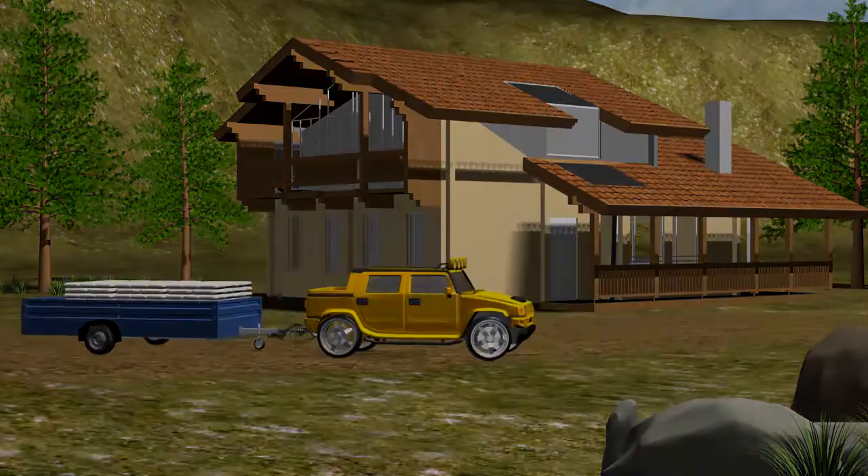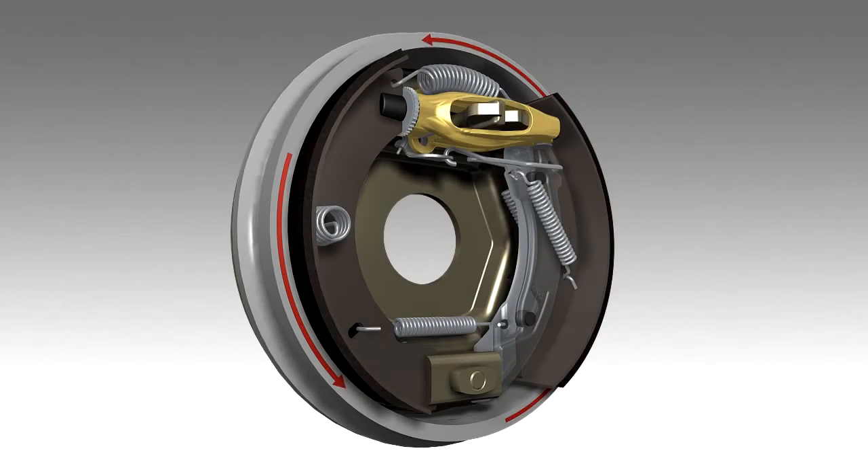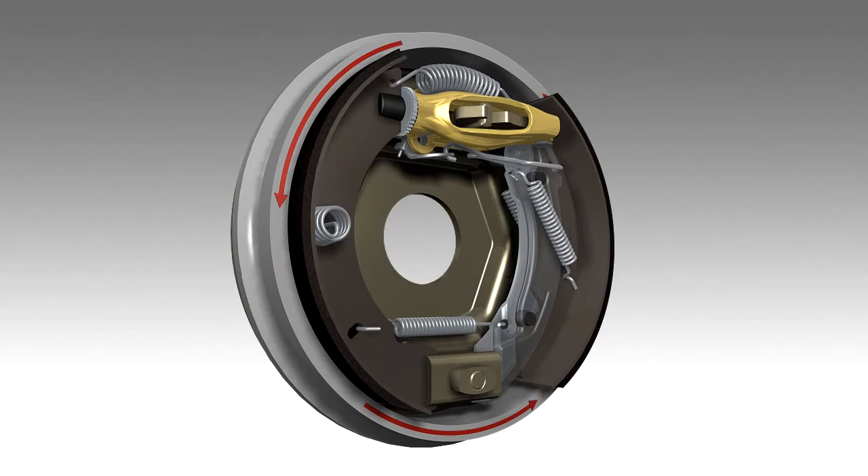Upon driving in reverse, the brake pads are pushed in the direction of the drum and then released through an expander lock. The setup is deactivated by a spring clamp.